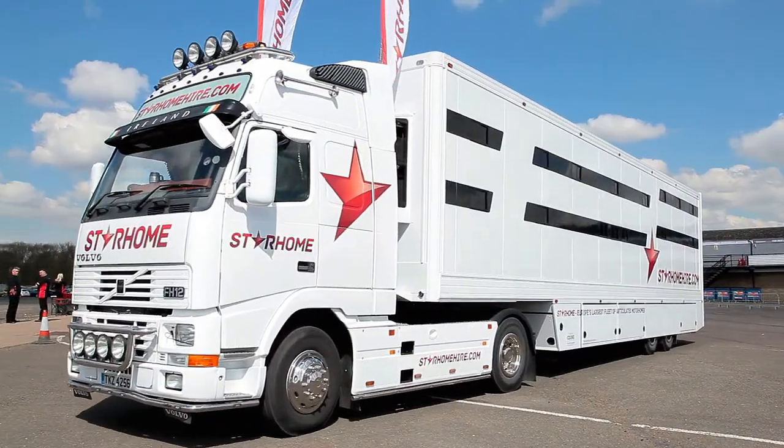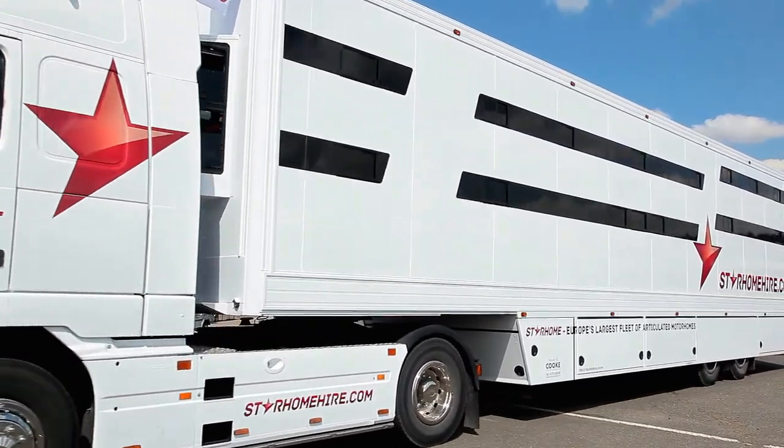For more information on our fleet of luxury motorhomes, please contact Star Home today.